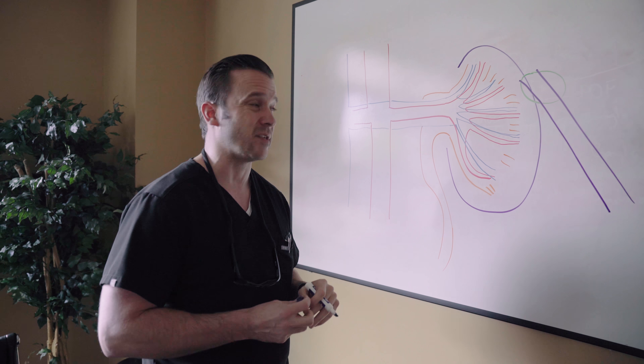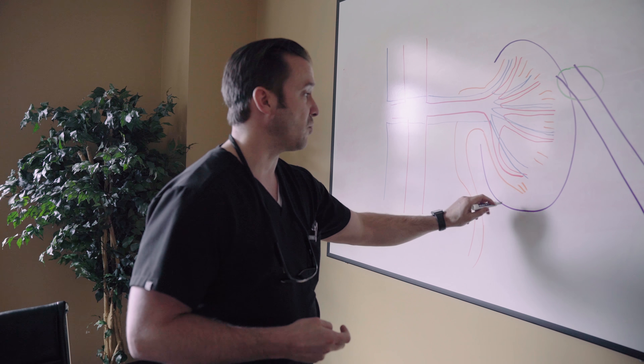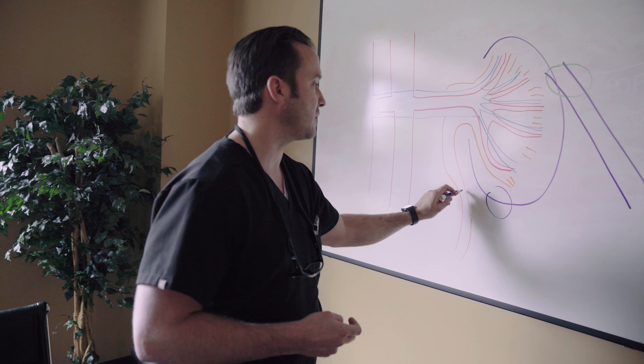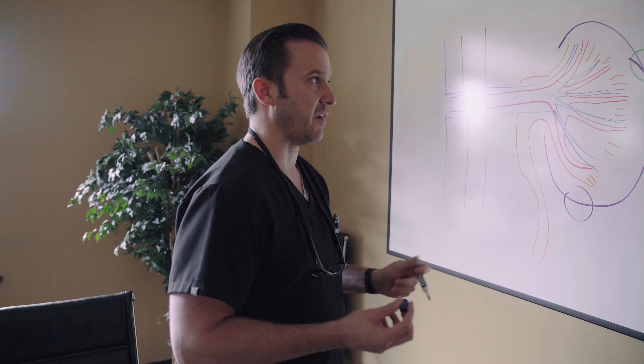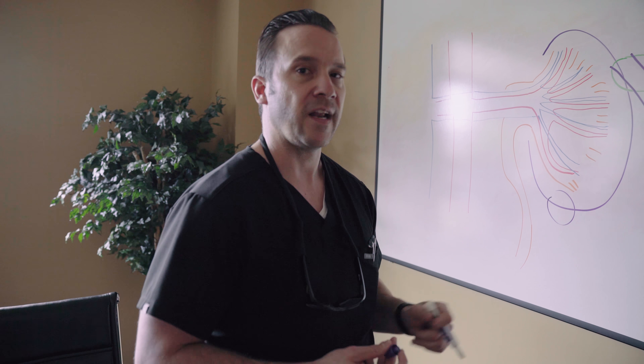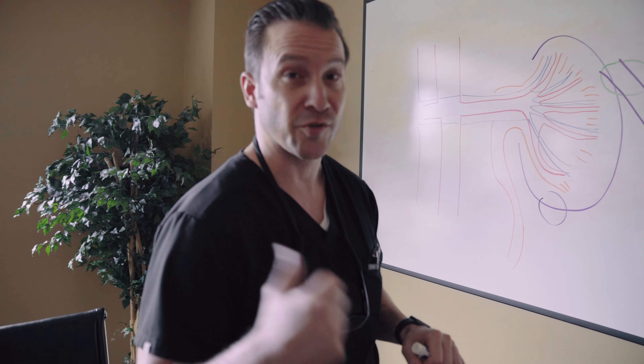We also want to pay attention to structures around the kidneys — other blood vessels, the bowel, the abdominal wall. The tumor is down here; we don't want to create an ice ball that damages the ureter. Really, really nice procedure. The patients tolerate it well and they go home the same day, provided everything goes smoothly. So that's a percutaneous renal cryoablation — let's go do the procedure and treat the cancer.